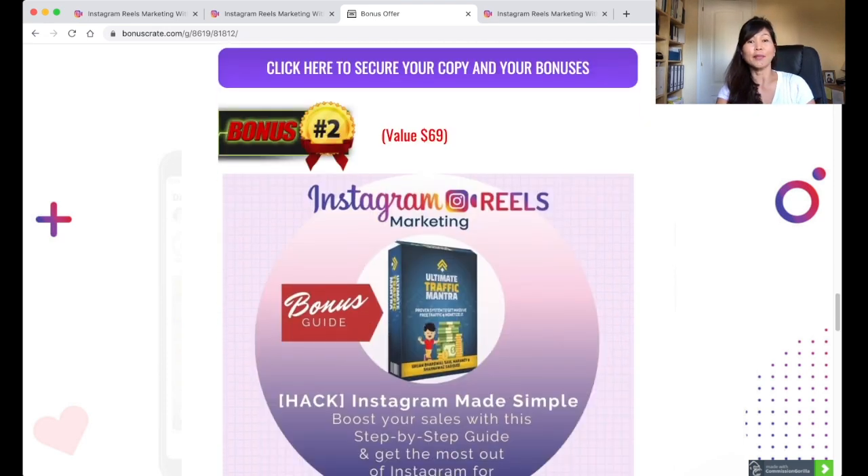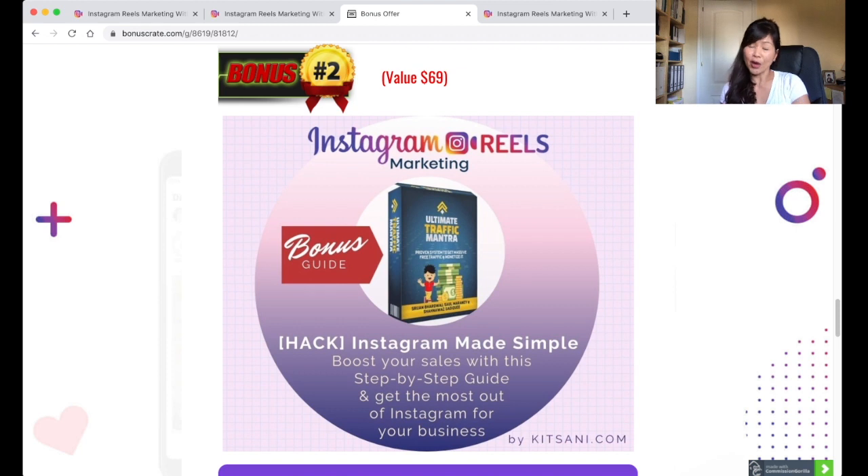For bonus number two, I'm giving away Instagram Made Simple. It's a way to drive more traffic to your Instagram channel and it's a step-by-step guide to help you make the most of Instagram for your business.